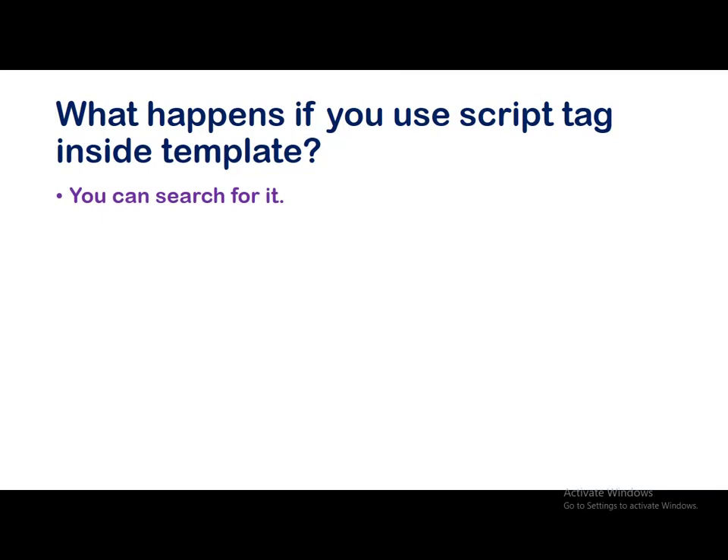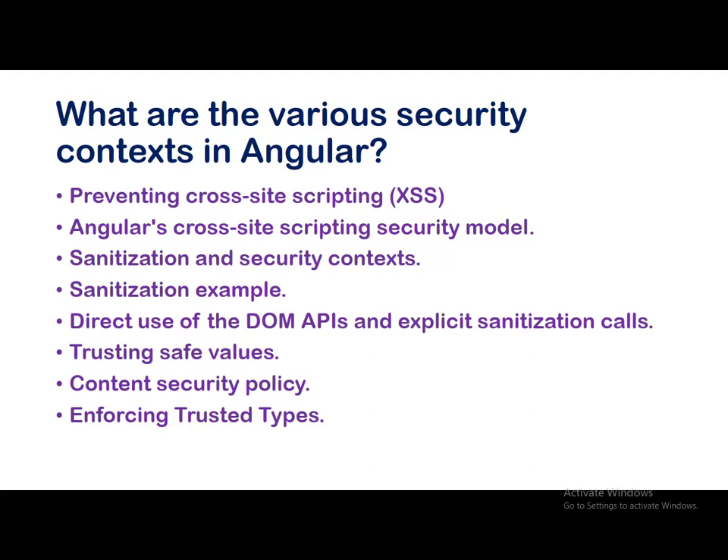What happens if you see a script tag inside a template? To be honest, I'm not sure of this — you can search for it or provide the answer in the comment section so everyone can learn. What are the various security contexts in Angular? A few listed security concepts include: preventing cross-site scripting, Angular's cross-site scripting security model, sanitization and security concepts, sanitization examples, trusting safe values, content security policy, enforcing trusted types, direct use of DOM APIs, and explicit sanitization calls.